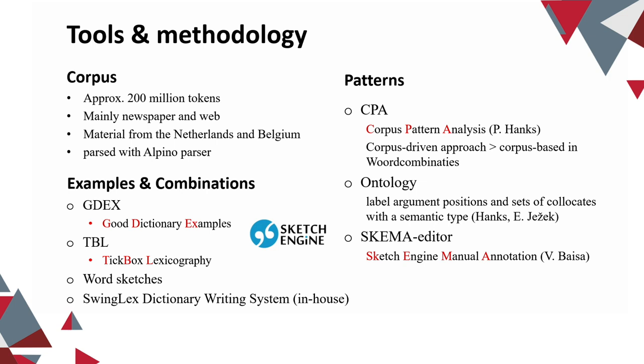We use GoodX, which has already been mentioned, and tickbox lexicography. We still use tickbox lexicography and do the pre-editing in Sketch Engine rather than the post-editing outside Sketch Engine. We use the word sketches. All the data is then extracted from Sketch Engine and further edited in our own in-house dictionary writing system. For the patterns, we heavily rely on the corpus pattern analysis technique from Patrick Hanks, but we have customized it to our specific needs.